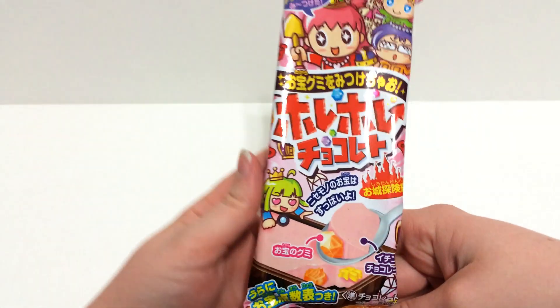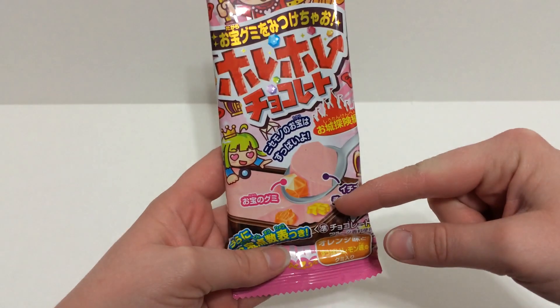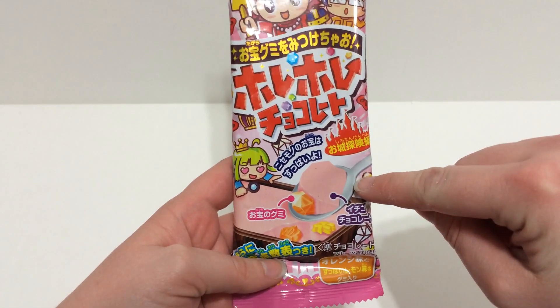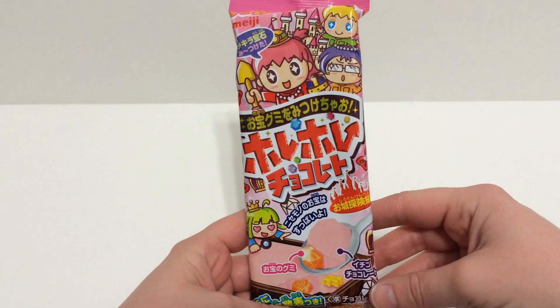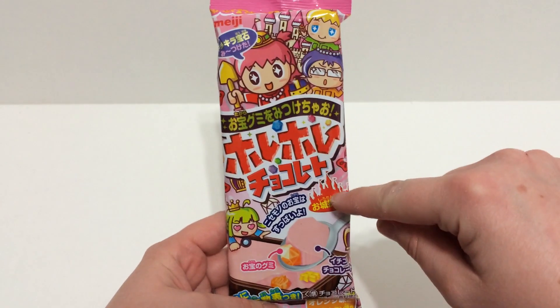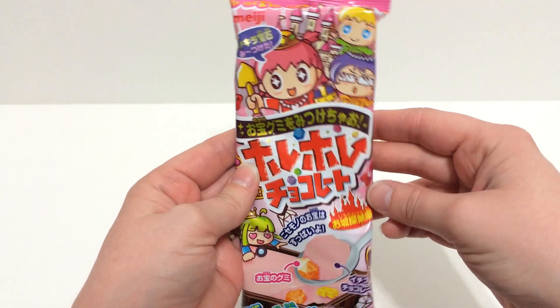Then I got this one which is kind of like digging for treasure. I know they had a chocolate version of this but this is a strawberry version. You basically get the little spoon and you scoop out the chocolate to find the little candy treasures. That one looks really cute as well — I like all the little castle graphics on that. It looks really fun and interesting. I'm curious to try that one.